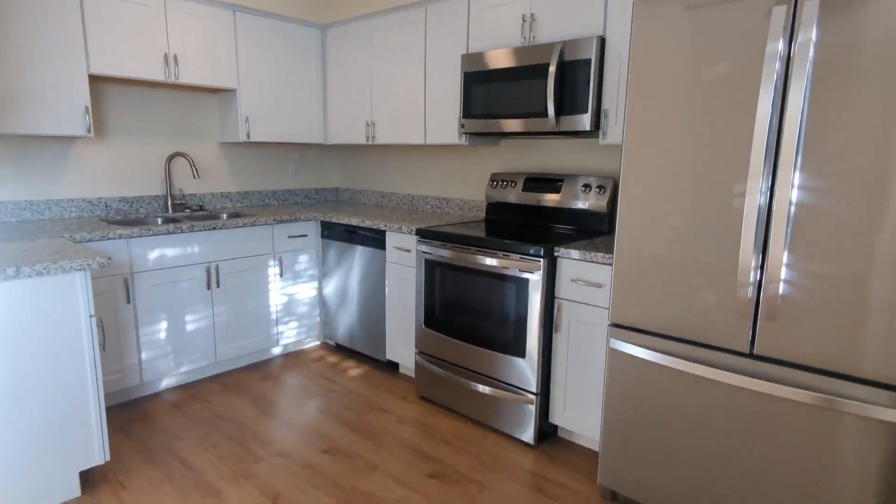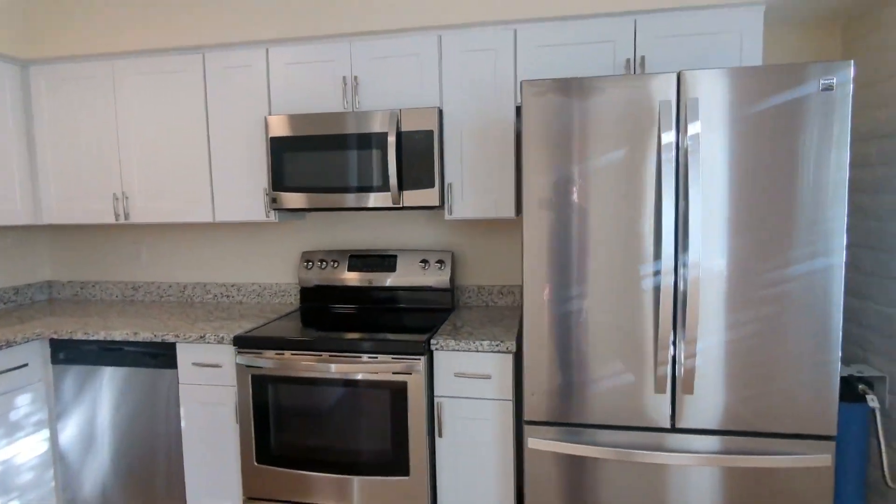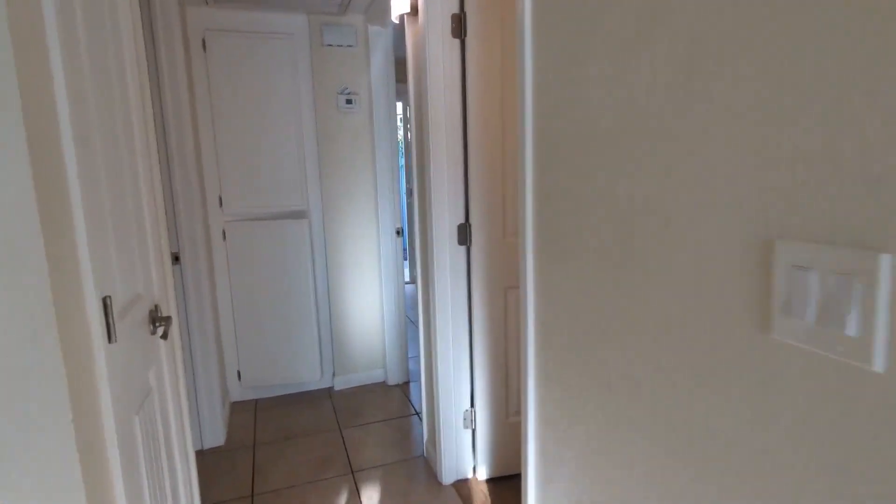And here is some nice white cabinets, microwave, dishwasher, oven, stove, and refrigerator. And then ahead of me, here's the closet over here.